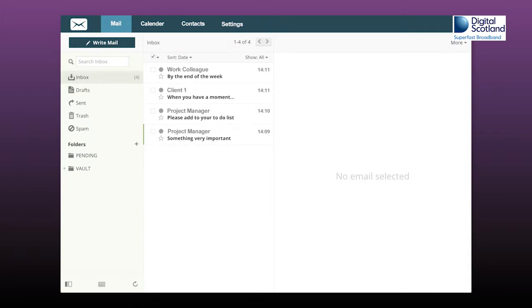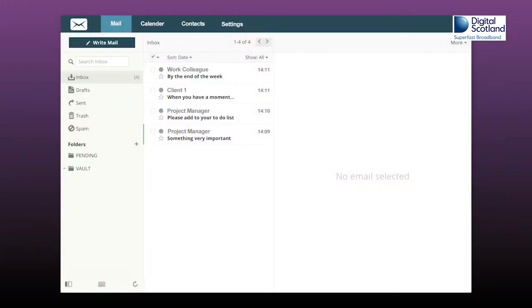First, you need to create two folders. I call mine Vault and Pending. As email comes in, you should either deal with it immediately, and then if you want to keep the email for your records, place it in Vault. If not, just delete it.